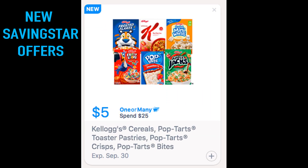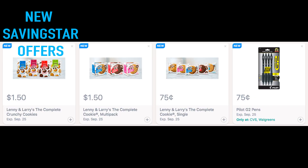First, we're going to start with some Saving Star offers — we did get quite a few today. Just a reminder with Saving Star: before you do your couponing, you must add your offers to your account. You can do that by clicking the little plus sign in the bottom right-hand corner. We did get a $5 when you spend $25 in Kellogg's cereals, Pop-Tarts, and all that good stuff. This one is valid through September 30th, so I would add that one.